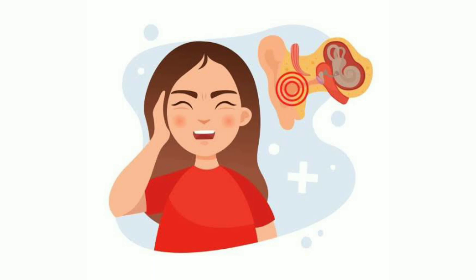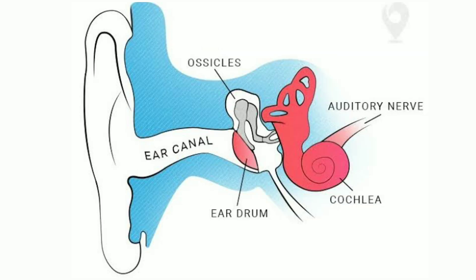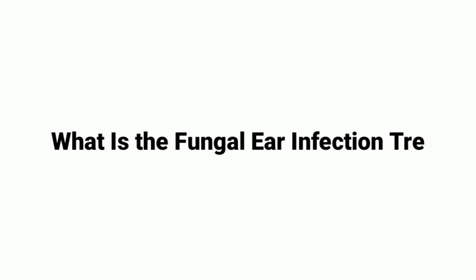Is ear fungus dangerous? Ear fungus in the initial stages is just irritating and causes discomfort. Neglect can lead to hearing loss and eardrum perforation.